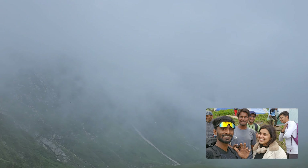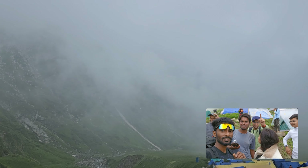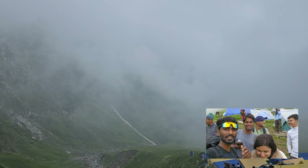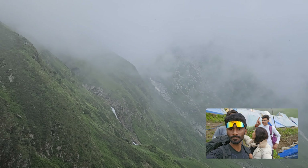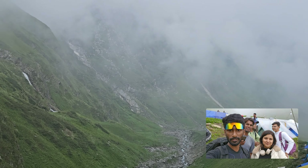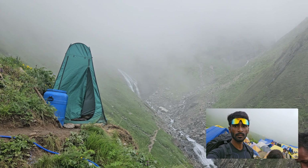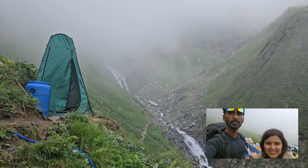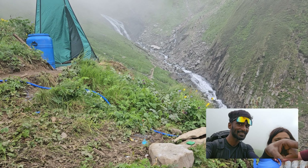Hello guys, hi everyone. We are from Uttar Pradesh, Aligarh, and we are here for Shrikhand Mahadev Yatra. Currently we are near Parvadi Bagh. And this is the way to Parvadi Bagh — you need to cross the river streams. There's also a waterfall here, and it seems the river streams are crashing.